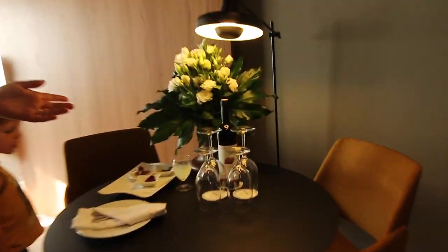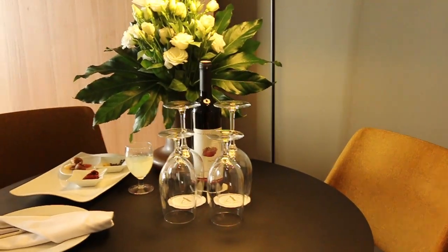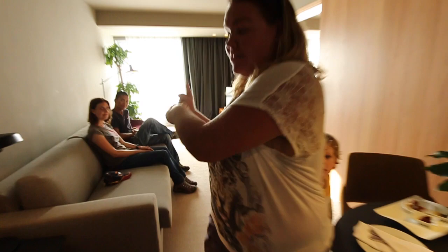Here over here is our lounge room. We have a nice bottle of red waiting for us to drink, which I am surprised Notes of Nomads haven't started yet.